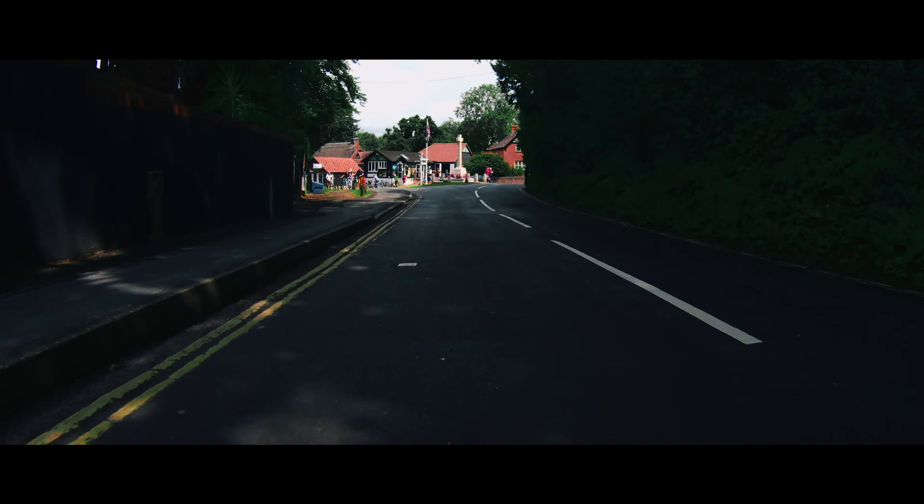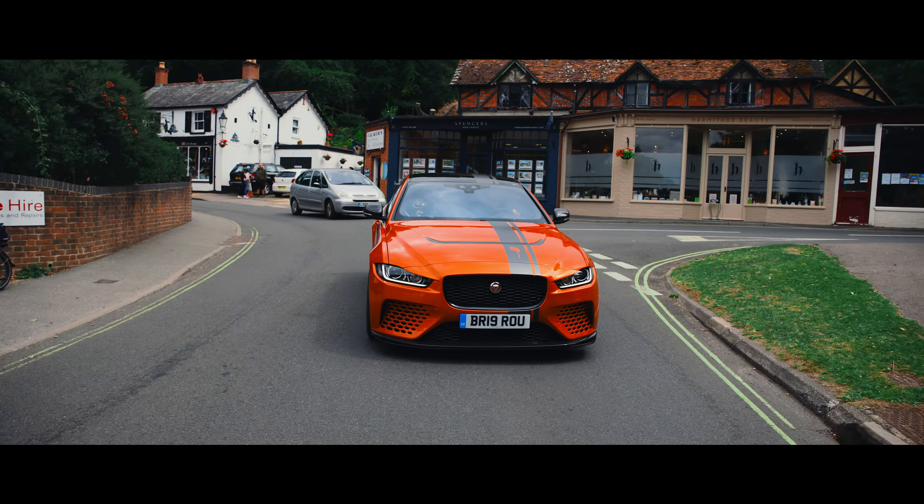Going through a nice quiet village in the New Forest, this Project 8 really does going slowly very well indeed. Now, that might seem an odd thing to say, but so many track-focused cars are really uncomfortable when you go slowly. In terms of handling, it seems spot on — the entire chassis and suspension has been developed through extensive testing. It's also permanent four-wheel drive, so traction certainly isn't a problem.